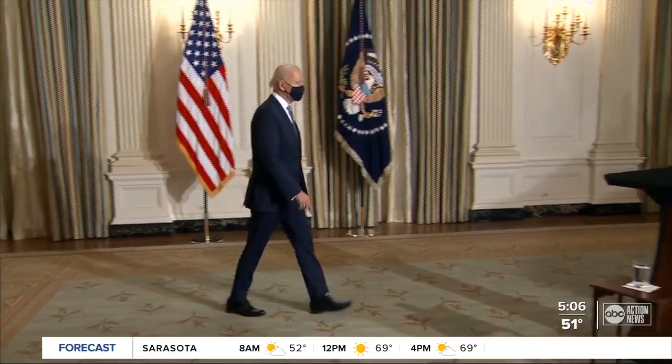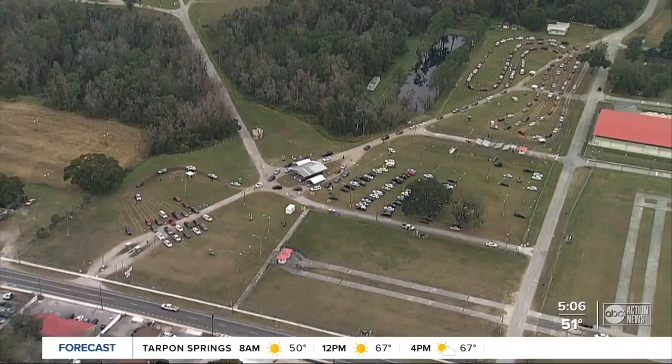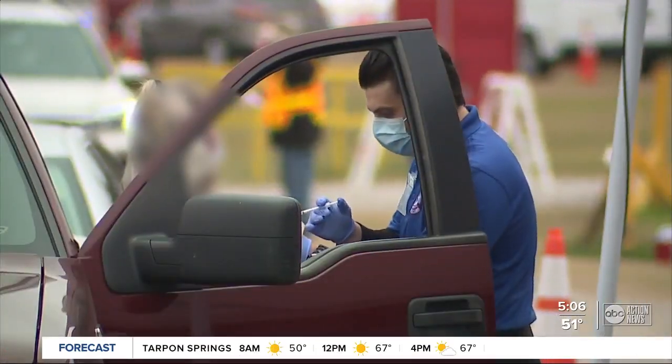One big promise the president is making is to finish 100 million vaccinations by the end of his first 100 days. States will get federal help with setting up 100 vaccination centers by next month.